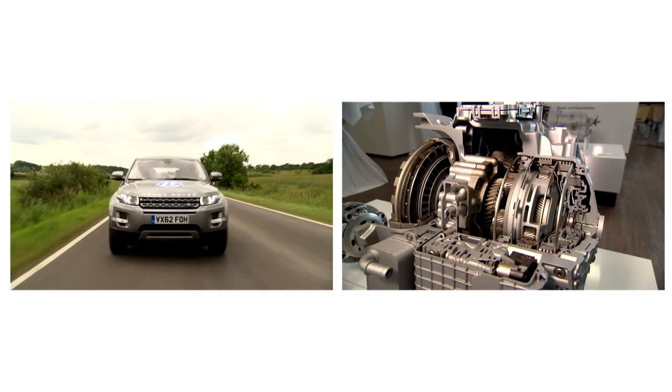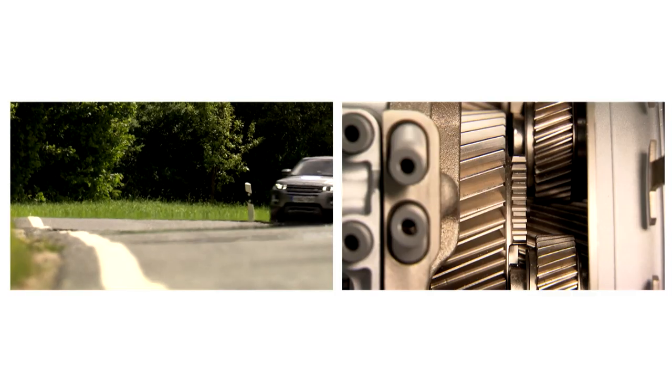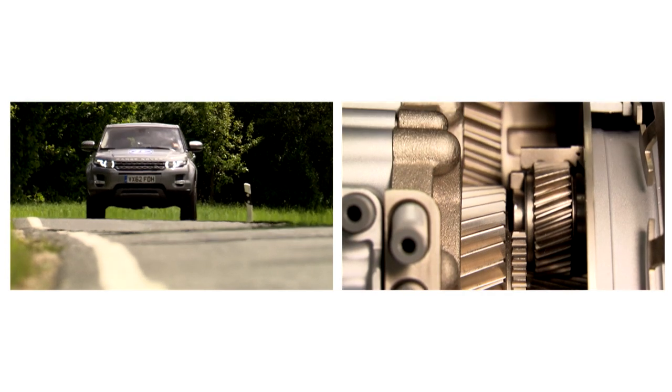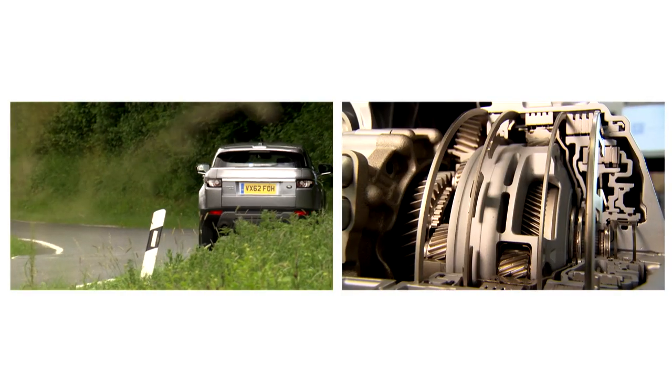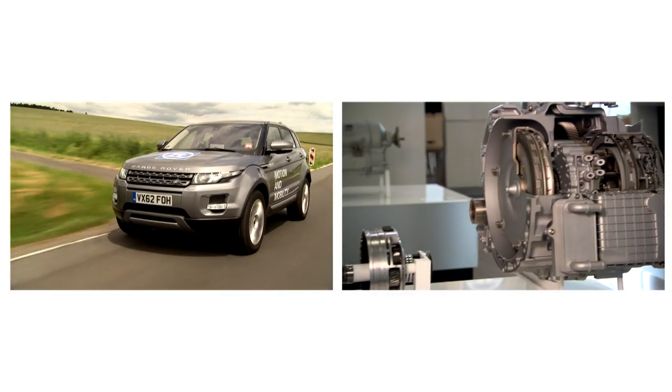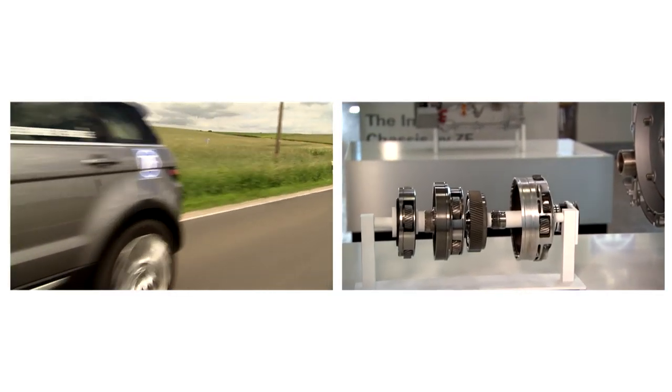In 2013, ZF is launching the world's first 9-speed automatic passenger car transmission. It was developed for vehicles with front transverse drivelines — in other words, a front engine installed transversely. Around 75% of the world's vehicles are built in this way.